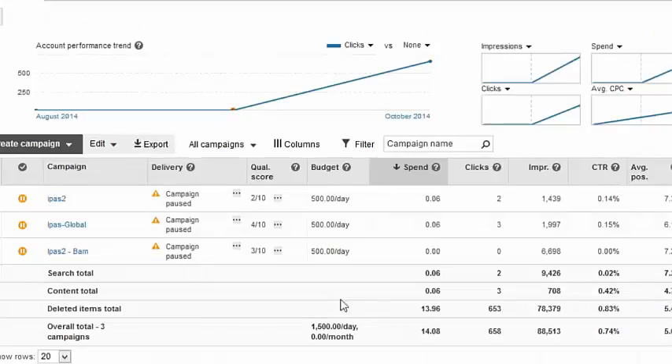The crazy thing is that I'm only paying fourteen dollars and eight cents for my traffic, which is amazing.